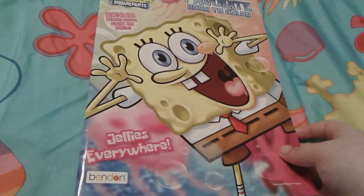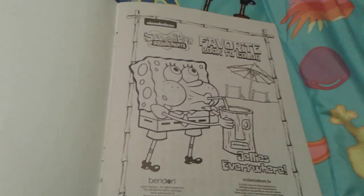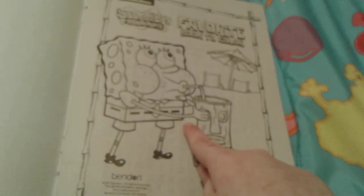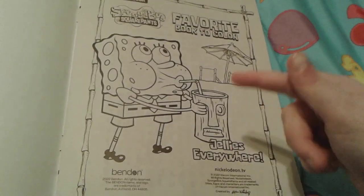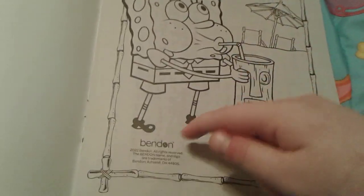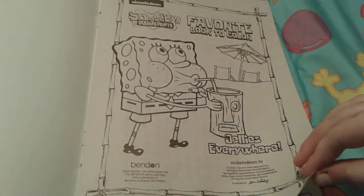Let's go ahead and take a look at the pages in this really cute book. On the first page there is a little SpongeBob sipping some sort of beachy drink — I'm pretty sure it's a smoothie — and it says 'Jellyfish Everywhere, Favorite Book to Color' with the SpongeBob Nickelodeon logo and Benden 2022.